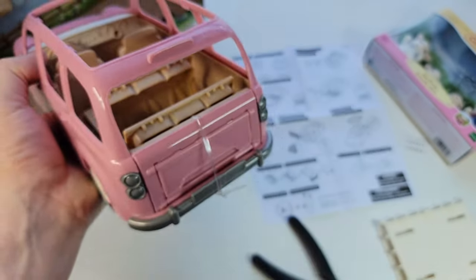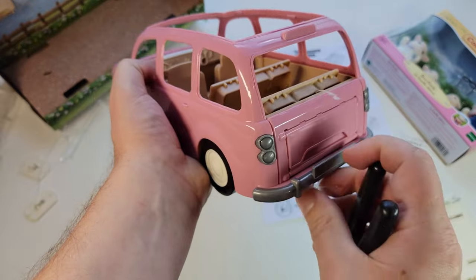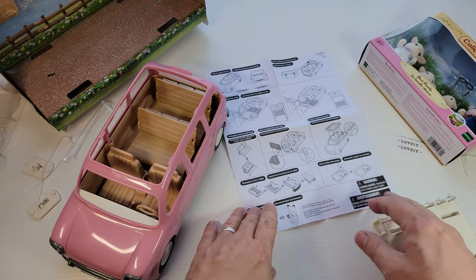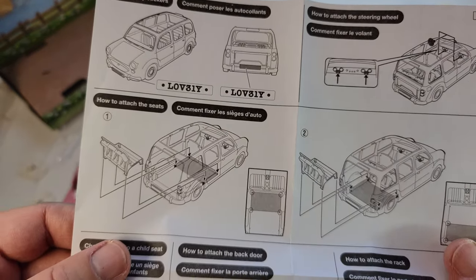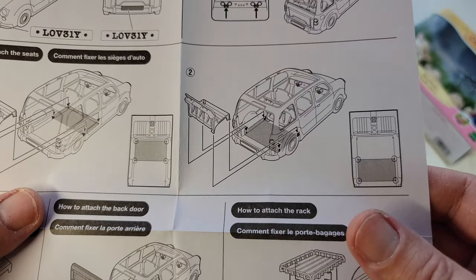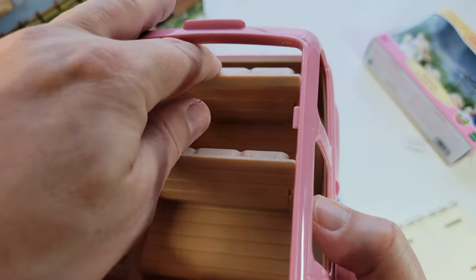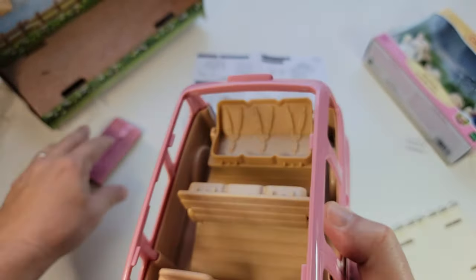These are actual seats that come out. I need to clip that off real quick, because this is the hatchback. There we go — the car is adorable. So I'll put the stickers on a little bit. The steering wheel is already attached, so sometimes they come with parts separated. How to attach the seats. Change it into a child seat.